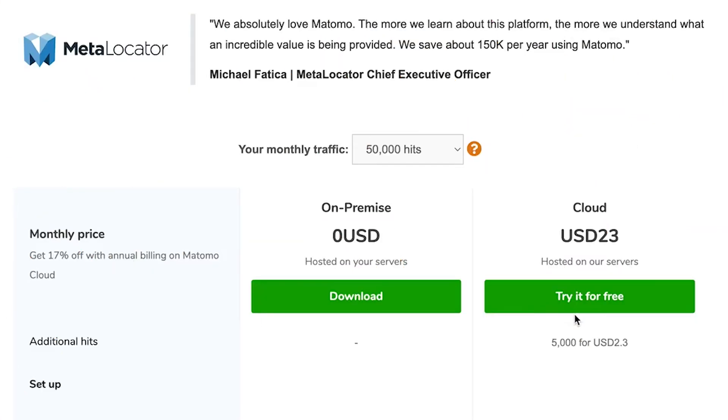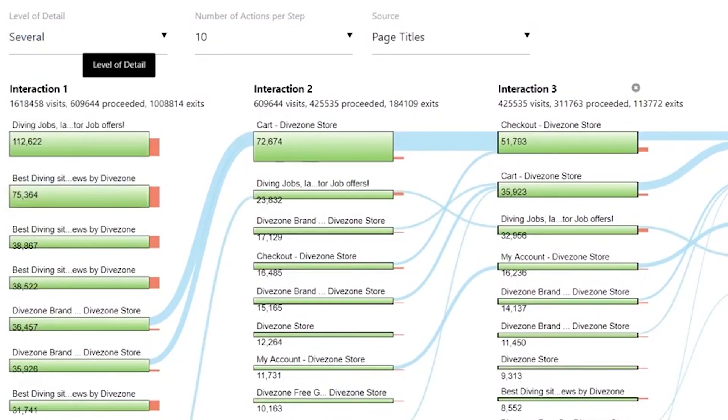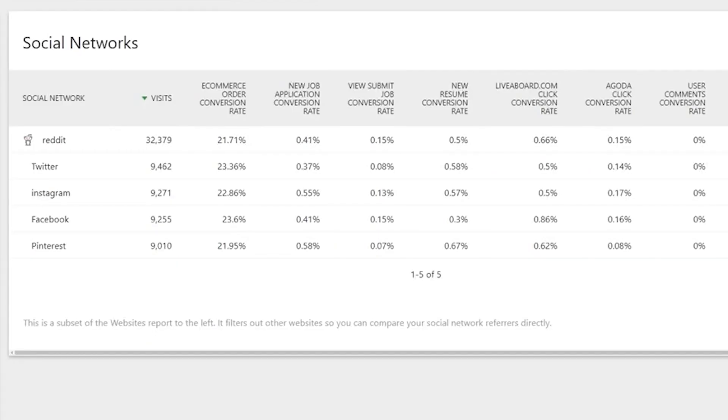Number eight is Matomo, which used to be called Piwik. It's a free, self-hosted, open-source analytics solution for your website. If you wanted to set it all up yourself, you could, but they also have a premium cloud-hosted version. They offer user-centric insights, data protection, and custom and extensive analytics reports. You can use it at the enterprise level if you want, and Matomo's support team actively helps you configure the analytics platform for your site. You can also use their mobile app to display statistics right from your phone.